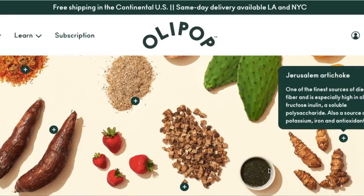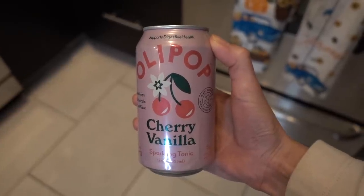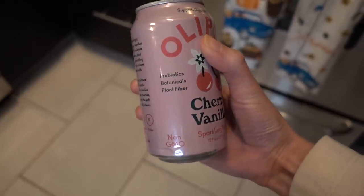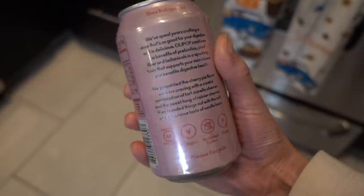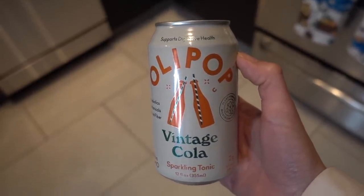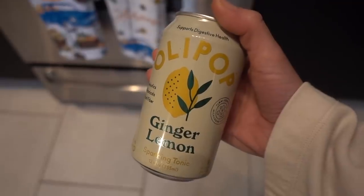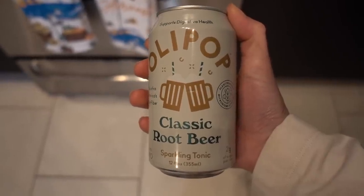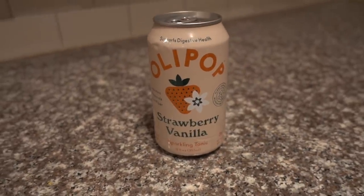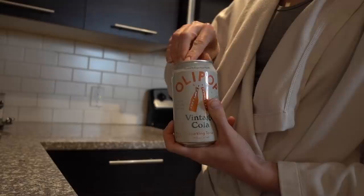Olipop drinks are all under five grams of sugar — it's a modern take on nostalgia, re-engineered soda with functional healthy ingredients that are good for your gut. Olipop is vegan, gluten-free, and paleo friendly with less than 50 calories per can. The flavors are amazing — cherry vanilla, vintage cola, ginger lemon, and my favorite, classic root beer. Did you know A&W root beer has like 45 grams of sugar? Click the link in my description box to get 20% off plus free shipping on the variety 12-pack.